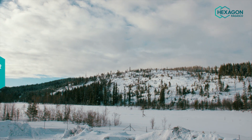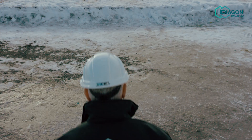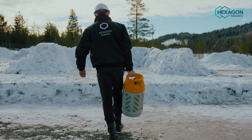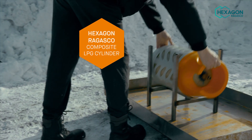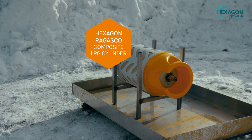We find ourselves at a test centre safely located deep within the Norwegian forests to show you how composite LPG cylinders from Hexagon Regasco behave when exposed to fire. We have placed the cylinder above a tray containing a flammable liquid, providing an external source of fire.